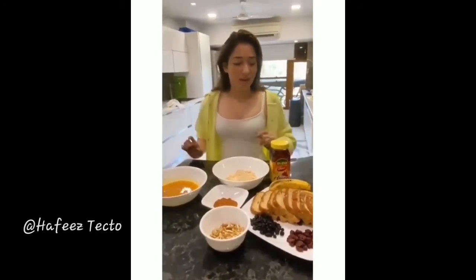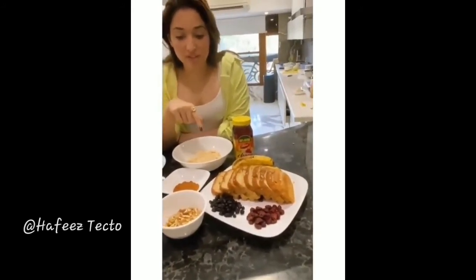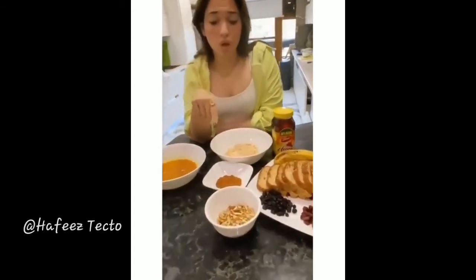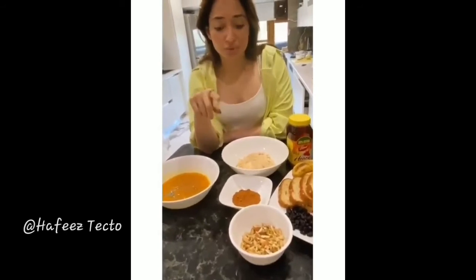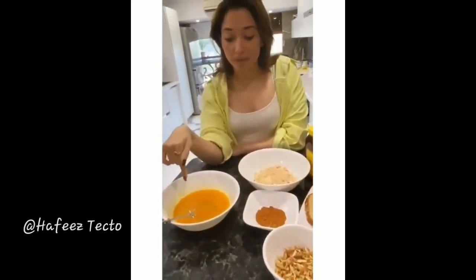For the french toast, I have gluten-free bread, some dried cranberries, blueberries, and a bunch of assorted finely chopped nuts — walnuts, almonds, and pistachios. There's also cinnamon going into the egg batter, which already has salt and pepper in it.